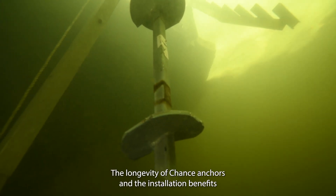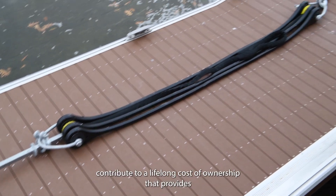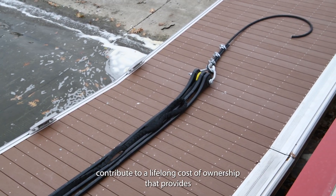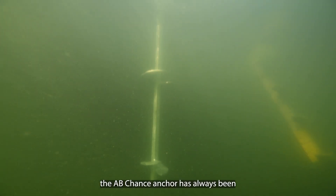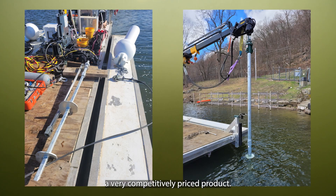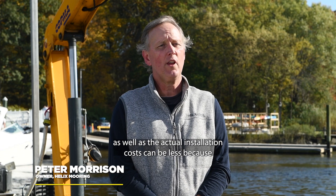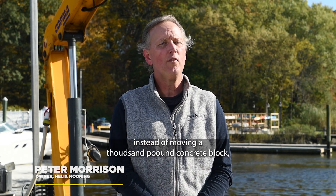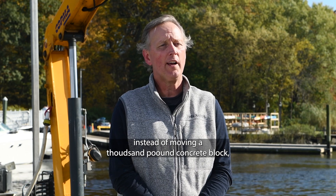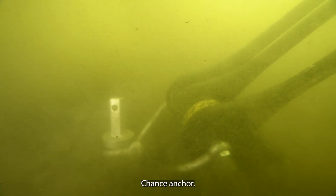The longevity of Chance anchors and the installation benefits contribute to a lifelong cost of ownership that provides savings over many other technologies. The A.B. Chance anchor has always been a very competitively priced product. The transportation costs are less, as well as the actual installation costs, because instead of moving a thousand-pound concrete block, you're installing a hundred-pound square shaft Chance anchor.